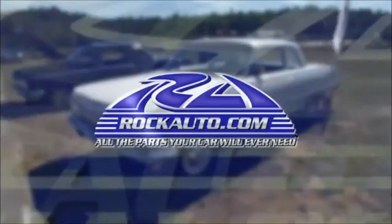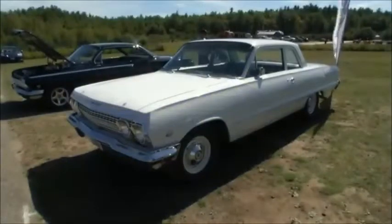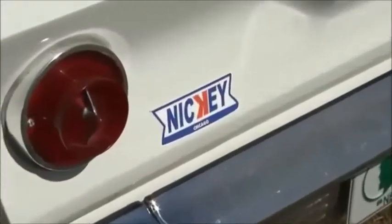Here at Epping, the winner of the Rock Auto Restored Award is an absolutely magnificent piece of history, performance, and the General Motors Corporation in general. But there's a little tiny decal on the back of this car that is actually the tip-off to why this car is so special.